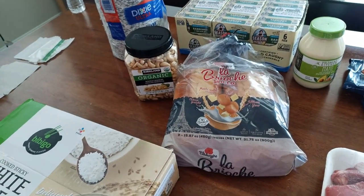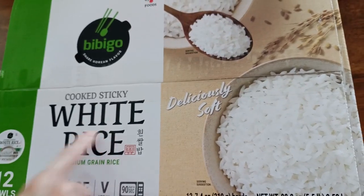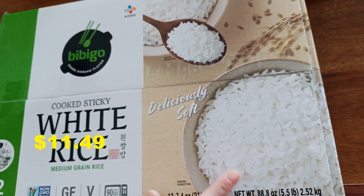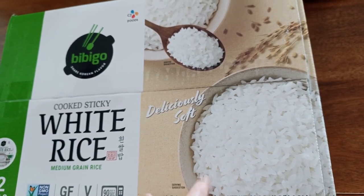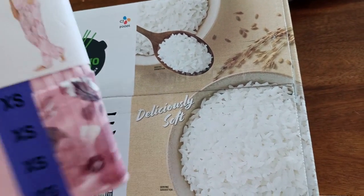Another repeat item we got is the cooked sticky white rice. We love this so much. When we don't have time to cook rice in the rice cooker and just want something quick and easy, we just grab this. It's also good for portion control because there's no option for seconds anyway.